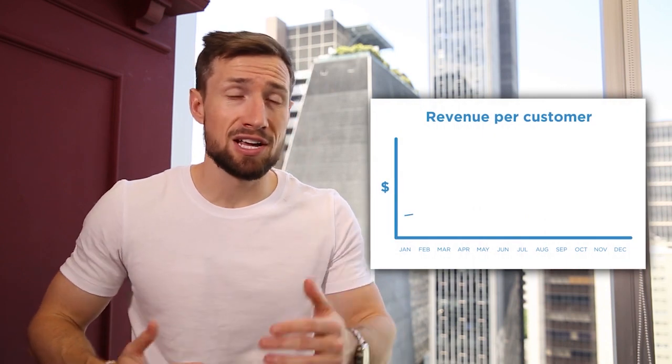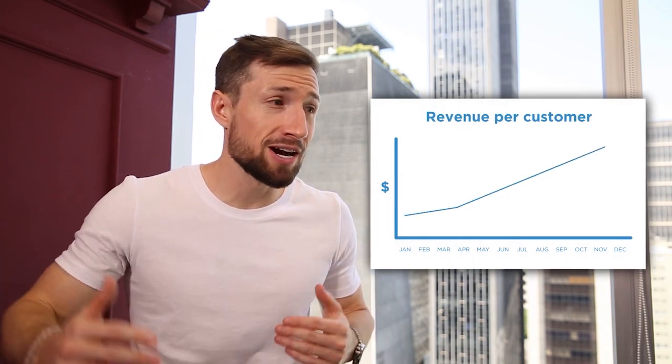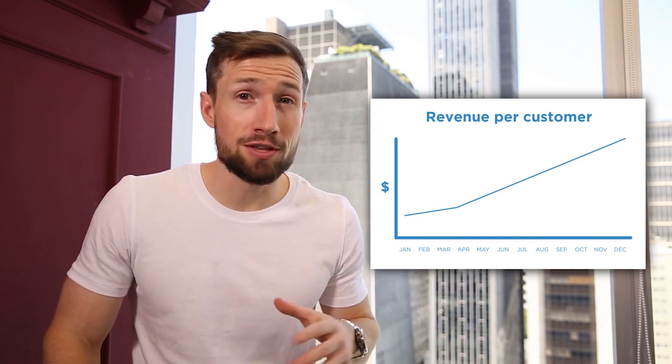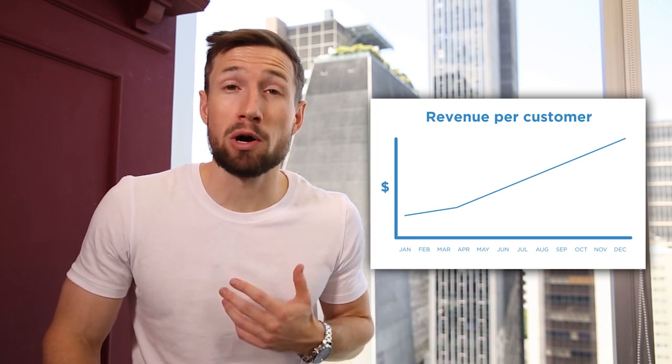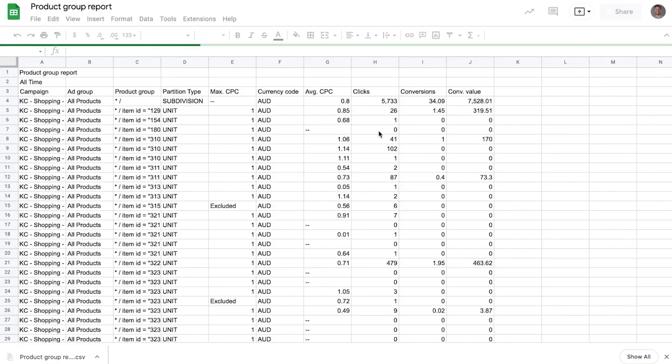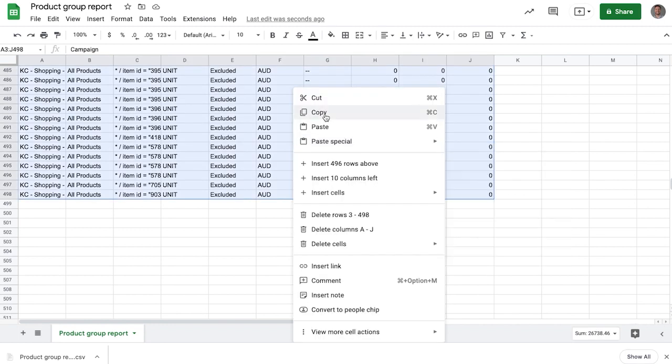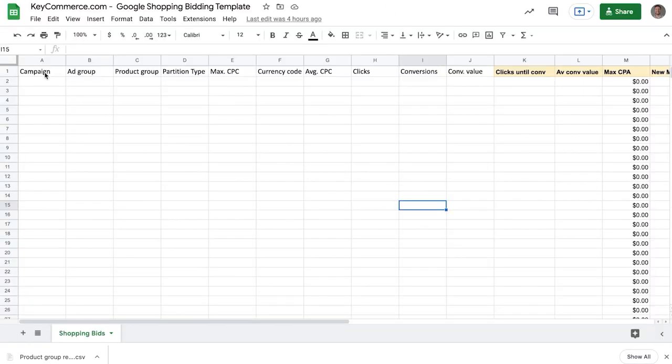Stores that kill it with Google Shopping often have a long-term view — they're trying to make money on the front end, but they're also building a customer base that buys again and again. This is how you really win with e-commerce and how many stores scale very quickly with Google Shopping campaigns. Because they know that over the next three to six months, they're going to make a lot of money from this customer they're acquiring right now, meaning they can invest much more to acquire each new customer. This is the sort of thinking that takes you from a beginner store owner to one that builds an e-commerce empire.